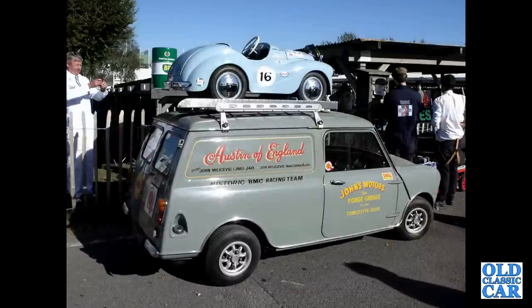Austin minivan with a J40 pedal car on its roof. This was down at the Goodwood Revival a couple of years ago.